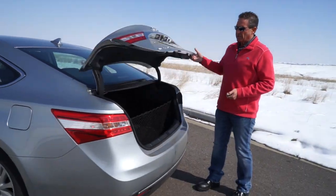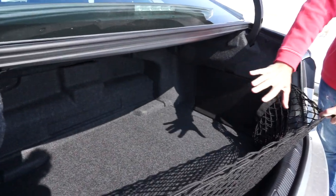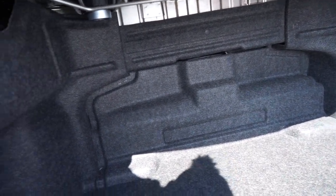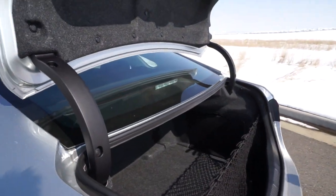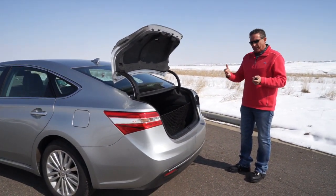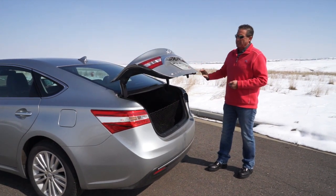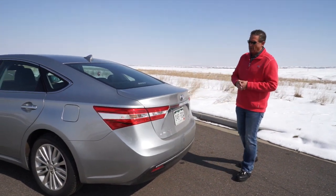The trunk opens very easily. You'll notice it doesn't quite have the depth of a non-hybrid Avalon because the battery sits right behind the back seat, giving you a little less trunk space. Whether that's a big factor depends on how you weigh it against the increased fuel economy — this car is rated around 40 miles per gallon. Toyota's hybrid system runs fantastic; it really hauls. There are three driving modes and the car works extremely well.